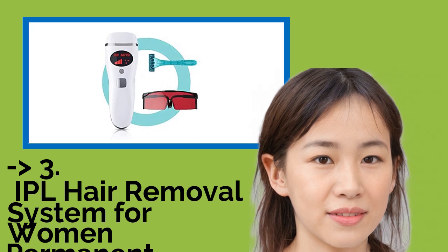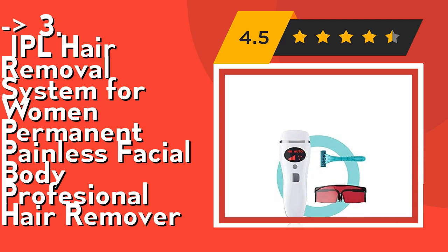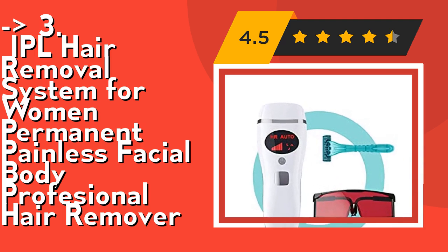The 3rd product is an IPL hair removal system for women — permanent, painless, facial and body, professional hair remover. For the device to send out a flash, the window must be pressed firmly against the skin; otherwise it will not activate, providing additional safety. The application works very fast and even large areas can be processed quickly.